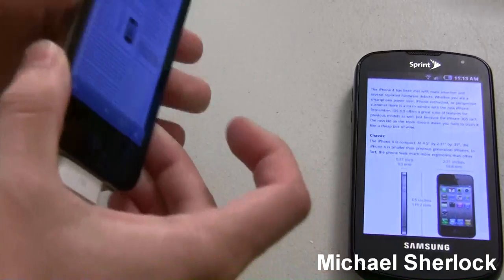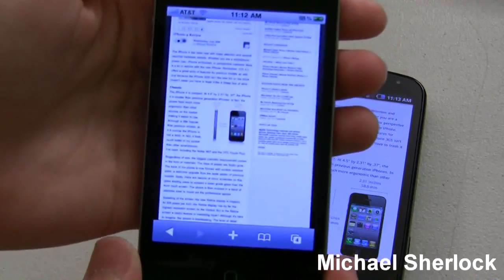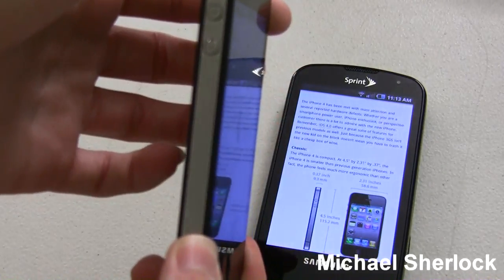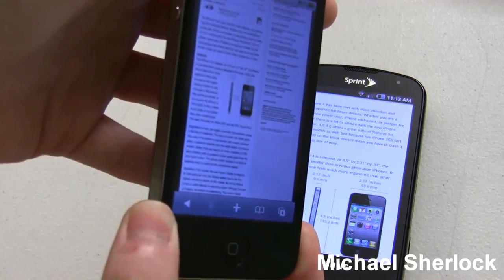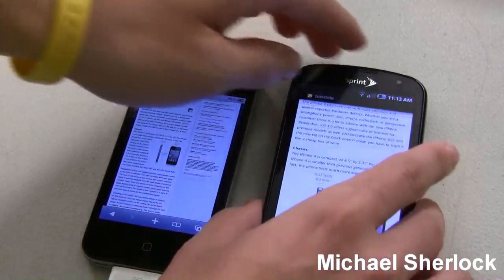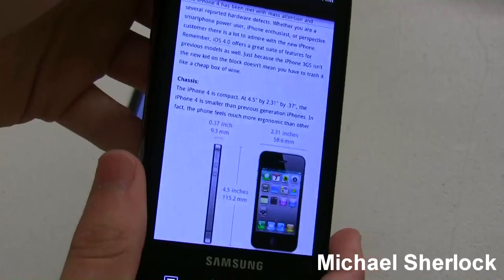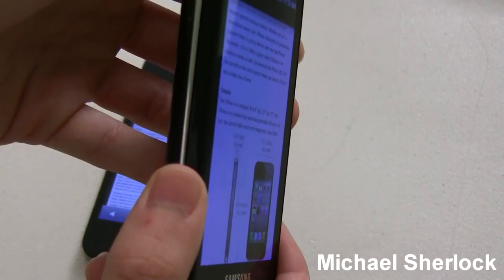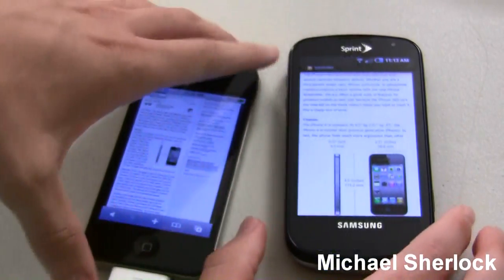Now let's check out viewing angles. So we'll look at the iPhone 4 first — we can see it, see it. It starts to lose some color about at that angle. Now you can't really read it anymore, but you can still sort of read the text from this angle. And let's do basically the same test with the Epic 4G — just make sure the screen doesn't go off. It's darker now, but right up until there you can basically read it. So I'm really impressed with the performance of the Super AMOLED in terms of viewing angles.